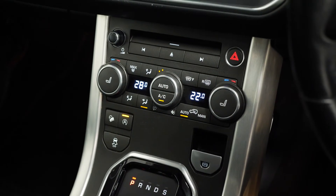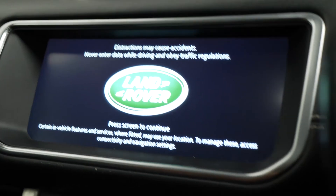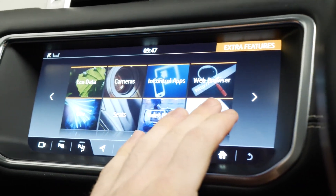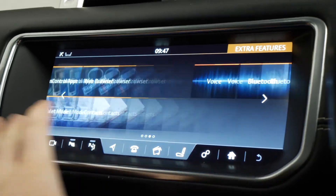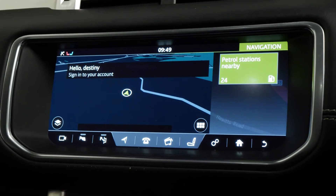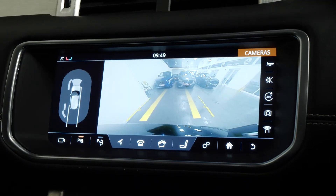All of the controls throughout the centre console include your sports modes, your all-terrain progress control, your multi-zone climate control, and your central touchscreen display where you can access features such as your DAB radio — which works in conjunction with the 825-watt 16-speaker Meridian sound system — your satellite navigation, and also your 360 overview camera system including full surround parking sensors.